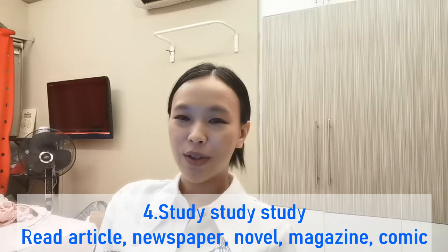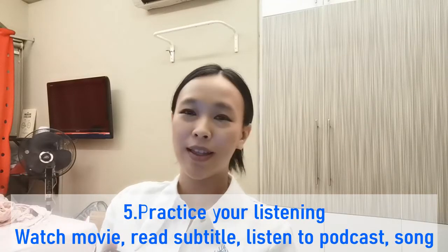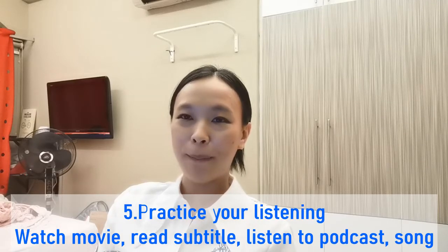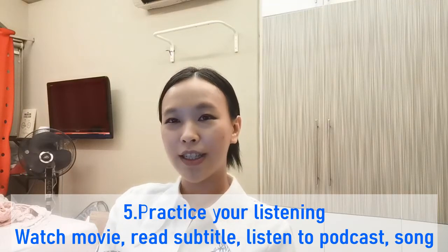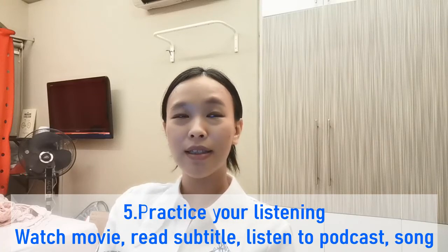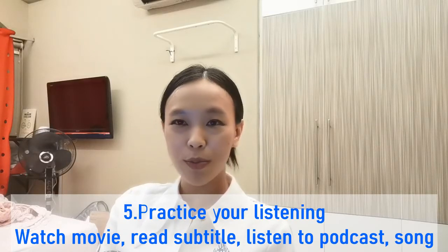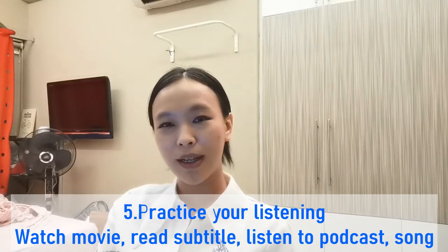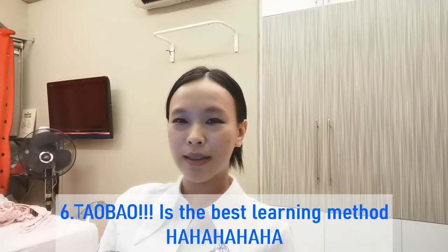The fifth method I actually use is watching manga, watching Chinese vlogs or Chinese podcasts. Watching Chinese podcasts, manga, and movies where you can see the subtitles and try to understand what they're talking about — that helps a lot.